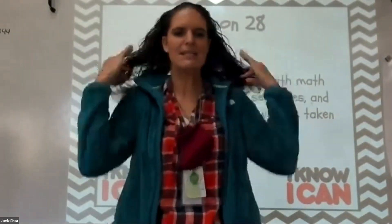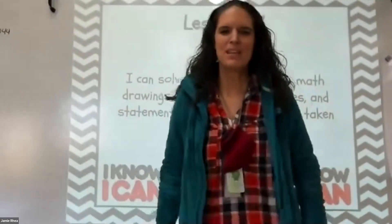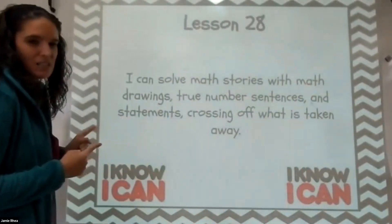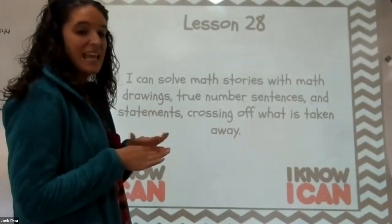So that means you're going to have two problems today. They're short, we'll work on it. So let's get started. I can solve math stories with math drawings, true number sentences, and statements crossing off what is taken away.